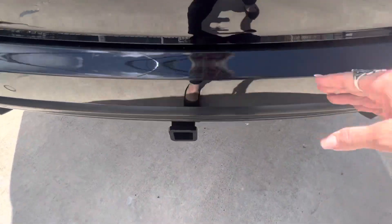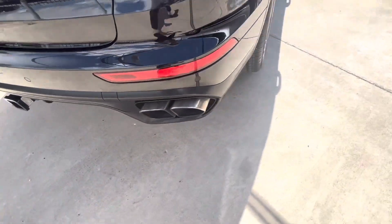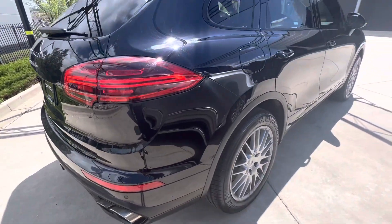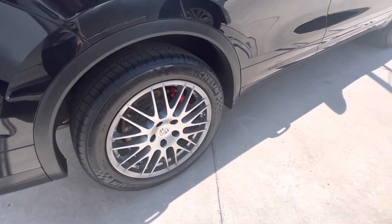There's still going to be some scratches here. Those are just in the paint for sure. And that always happens on the back, you know, of the tailgates where people are putting things in and out of the trunk cargo area.